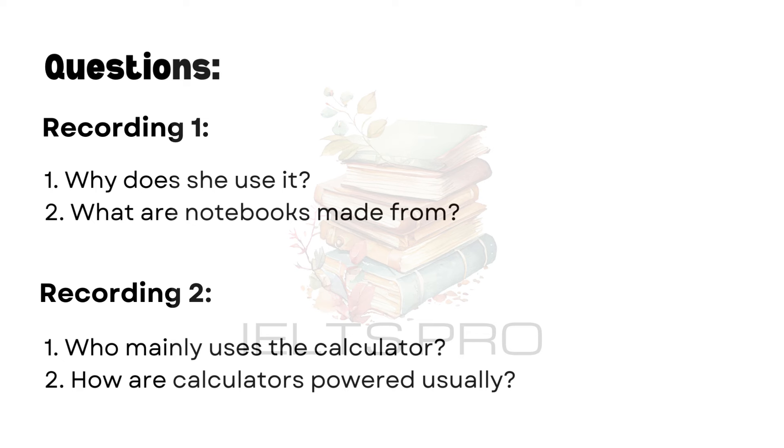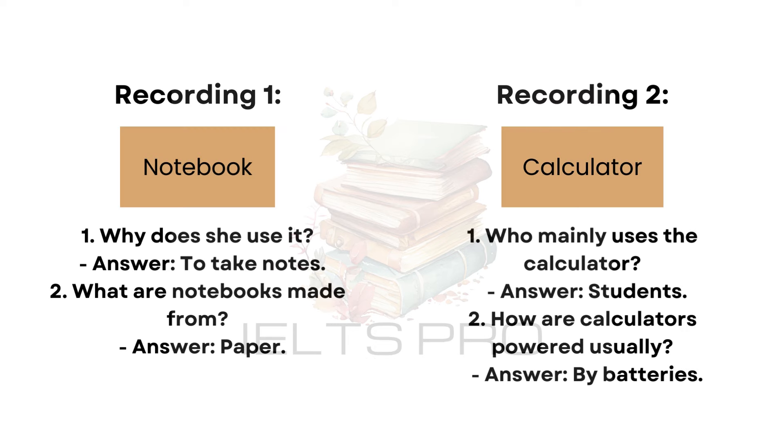Recording 2. A calculator is a small electronic device used to perform mathematical calculations. They are mainly used by students, but also by accountants and engineers. Calculators can do basic operations like addition, subtraction, multiplication, and division. Some calculators are more advanced and can handle complex functions like square roots, percentages, and even trigonometry. Calculators are usually powered by batteries, but some have solar panels that use light to function. They come in various sizes, from pocket size to larger ones that can sit on a desk. It makes solving math problems easier.